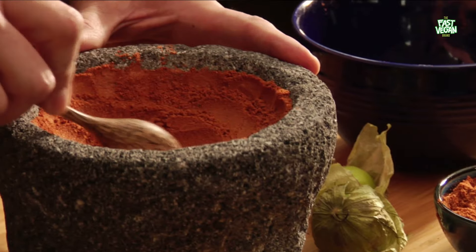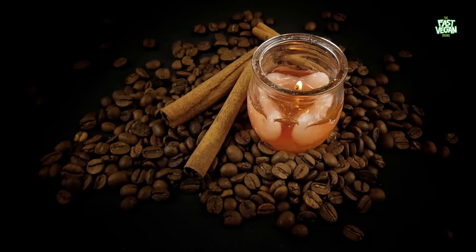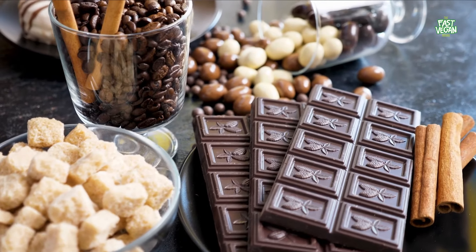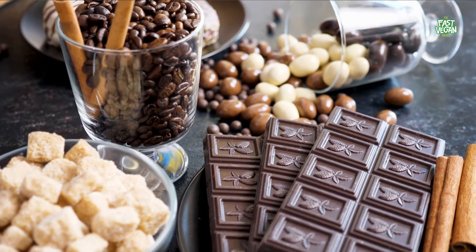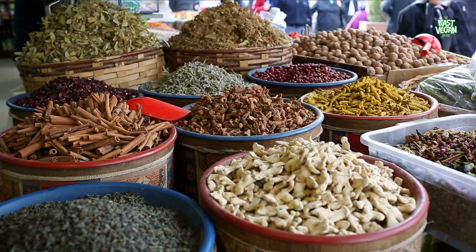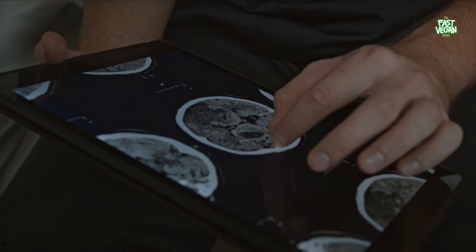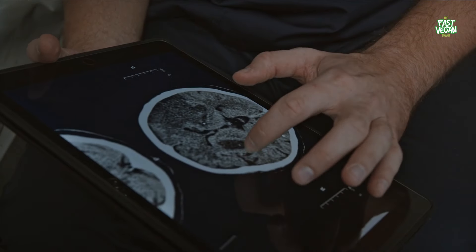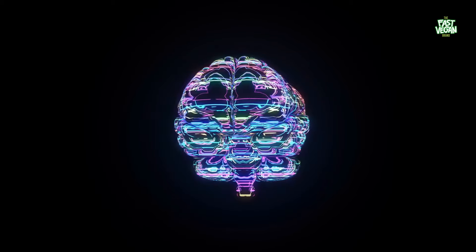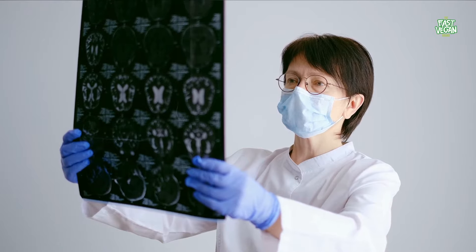There are two types of cinnamon: powder and sticks. The stick type can be used in cooking, adding flavor to food or simply as a spice. Another benefit of cinnamon is that it protects brain cells from damage caused by neurodegenerative diseases. It reduces triglycerides and bad cholesterol and improves blood circulation. Furthermore, it protects neurons and proteins in the brain and lowers the risk of developing Parkinson's disease. The effects of cinnamon can be felt in many other ways too, including improving your mood and preventing mental decline.